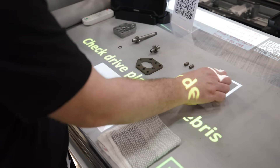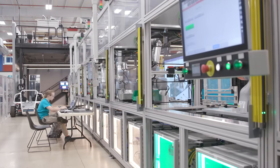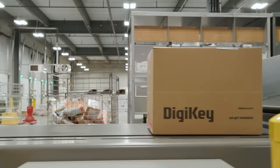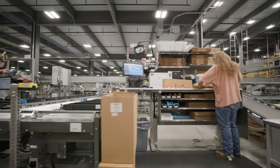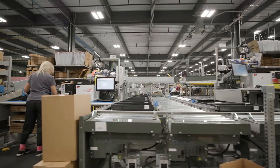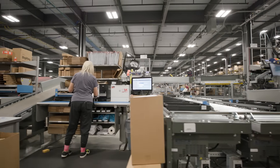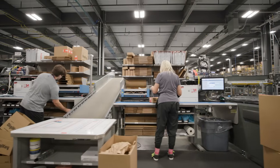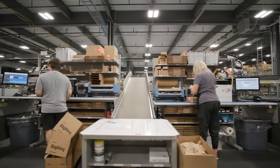We are always pushing the envelope with the software that's developed and the automation equipment that comes out of Siemens — how do we make things more efficient, how do we reduce the dull, dangerous, and dirty, how can we save money, how can we make things better for people and for processes? The future of manufacturing is in a state of transformation, with digitalization being introduced at every step of the process. As technology advances, our workforce is evolving in tandem, driving the shift toward factory tomorrow.